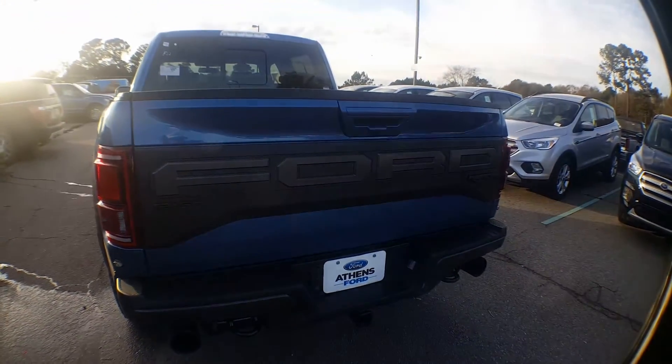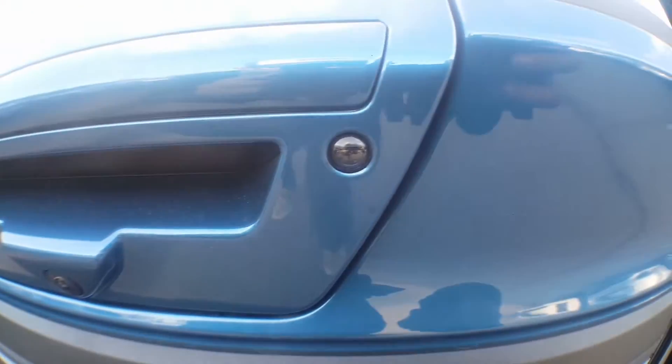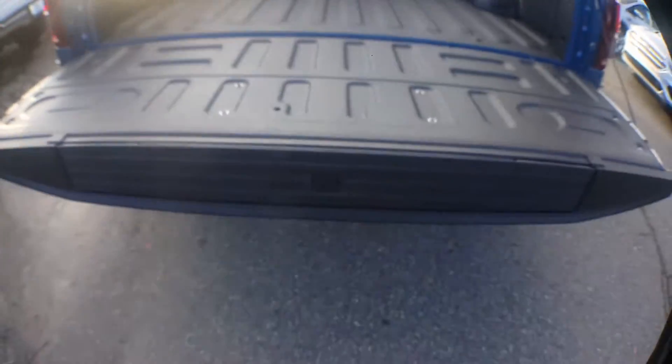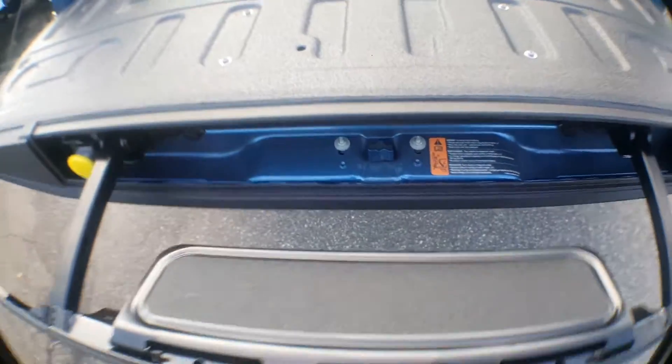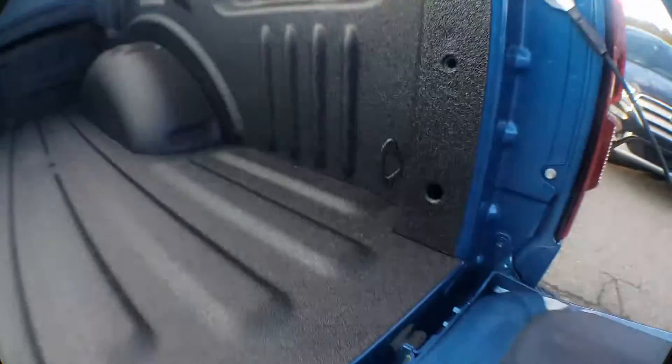Ford Raptor applique back here. Moving forward and zooming in, you can see we have the backup camera and the LED lamp. One-touch tailgate comes with the tailgate step — you push that button, pull it out, drop it, it's good to go. The Toughbed spray-in bed liner is already sprayed in, with hooks in all four corners for your tie-downs.